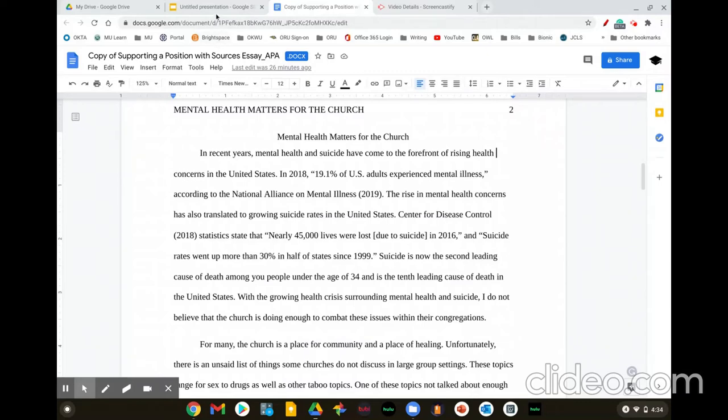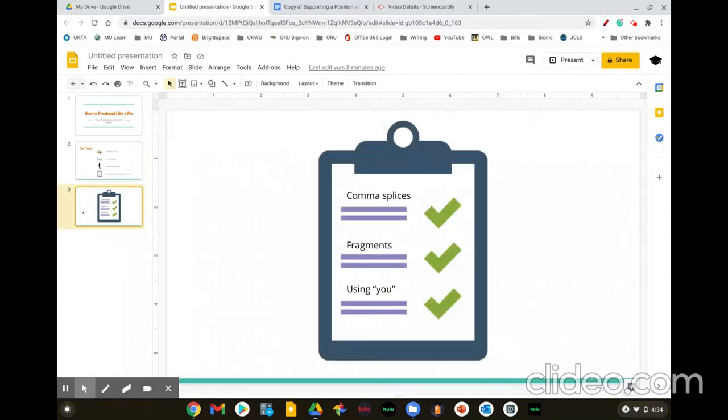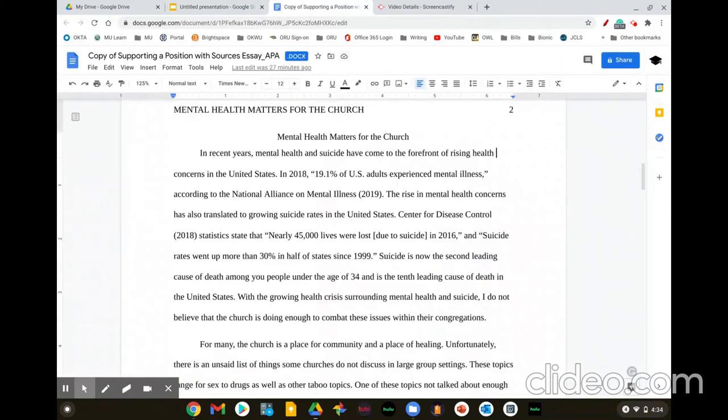The last and fourth trick is to read for one problem at a time. What this looks like is you might make a list for yourself: what are the three most common errors you always make in writing? They might be comma splices, fragments, or using 'you.' What you would do is read through the paper once looking for comma splices, then read through it again looking for fragments. The point is that our brains can only focus on so many things at once, and reading for one or two errors at a time is probably enough for your brain.